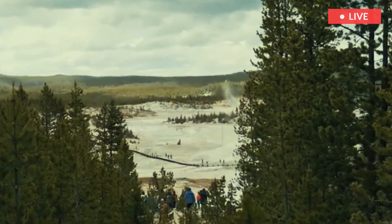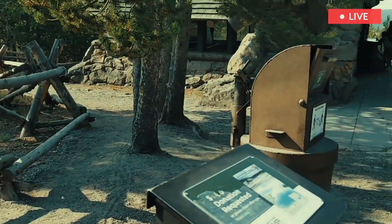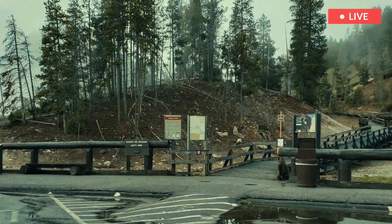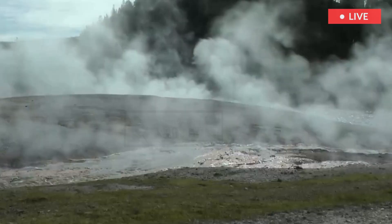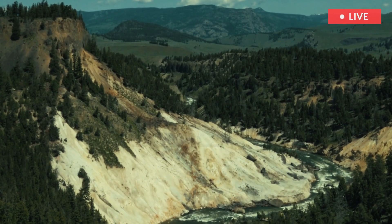All thermal features are drained by Tantalus Creek, a tributary of the Gibbon River that is composed almost entirely of geothermal water. Two sub-basins of Norris Geyser Basin — Porcelain and Back Basins — are open to the public with trails and boardwalks that meander through iconic features like Steamboat Geyser, the tallest active geyser in the world.